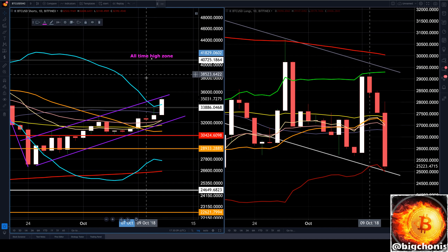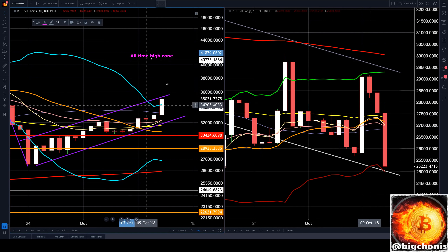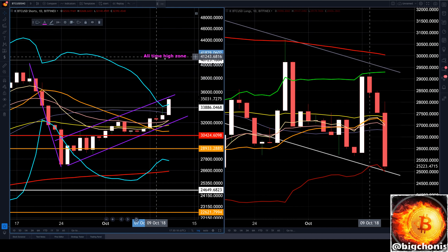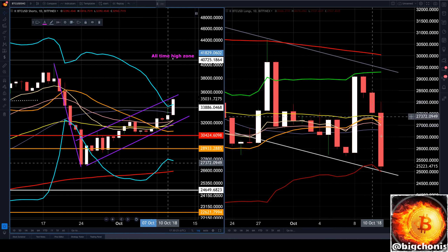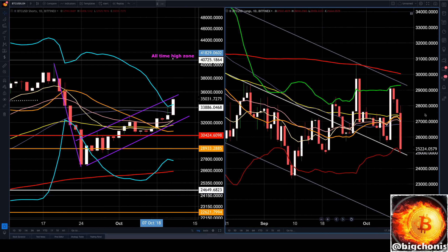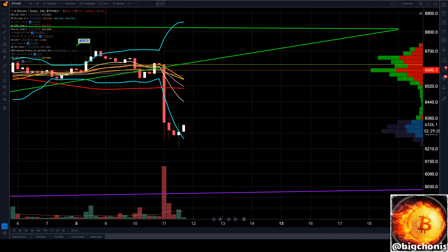We're also monitoring our Bitfinex Bitcoin shorts and longs. Shorts are rising through this bearishness, still close to our all-time high zone and looking to potentially make another run at it. On the long contracts side, we saw big capitulation yesterday, finding a little bit of support there on the center line of this overall bearish channel.